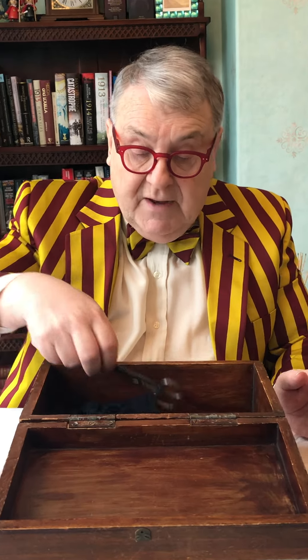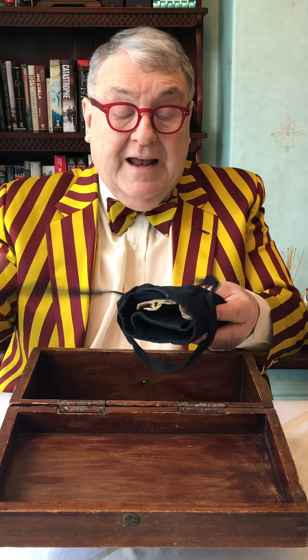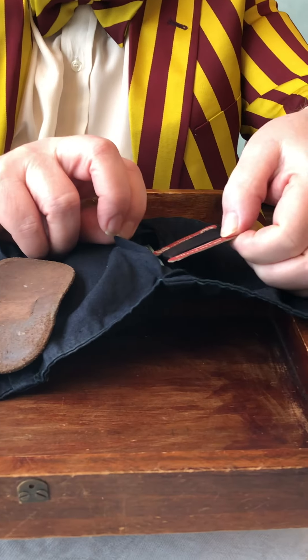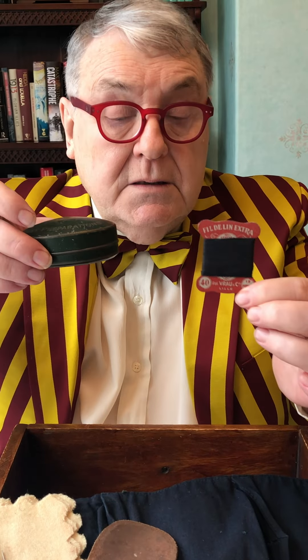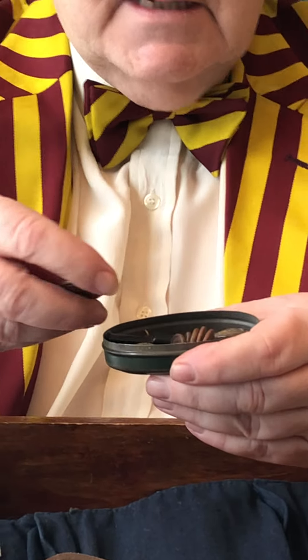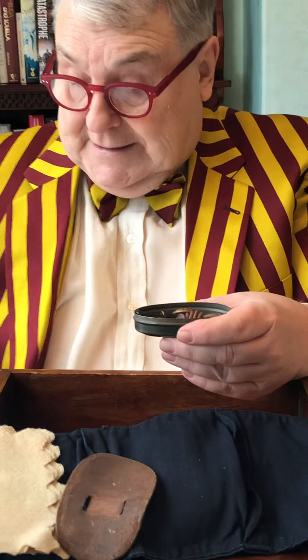And then we delve deeper and we find a pair of scissors. And we find in here... I did wonder what I was going to find. There are so many bits and pieces, but cotton for sewing on buttons. And where are the buttons? They're in here. This is just incredible. This is the story of a man who went to World War I and was in the trenches. And here's the buttons.